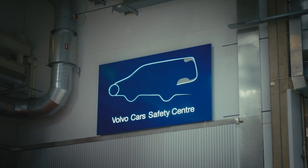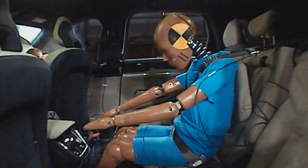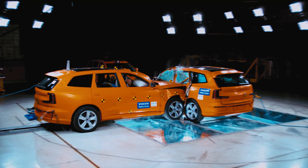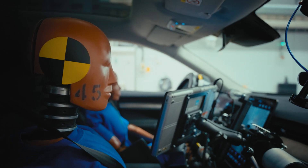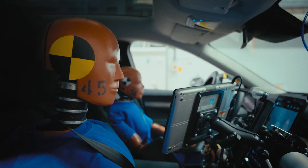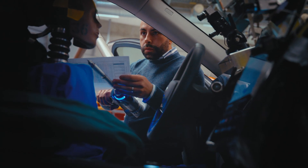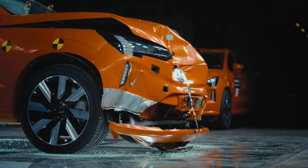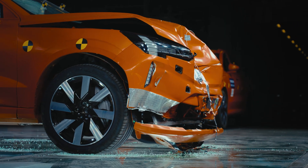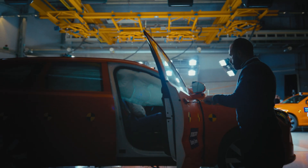In our industry-leading crash laboratory, we can recreate almost any real-life accident. Today's test is a great example of how we can cover a wider range of scenarios than what is required to achieve five stars in any rating. It is essential to meet our pioneering safety standards so we can create safer cars to better protect people and accelerate toward a future of zero collisions.